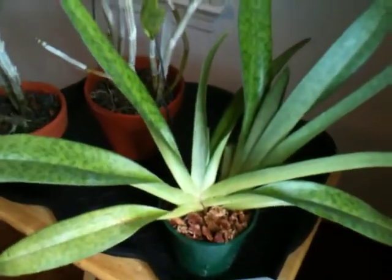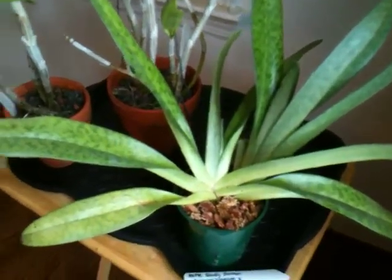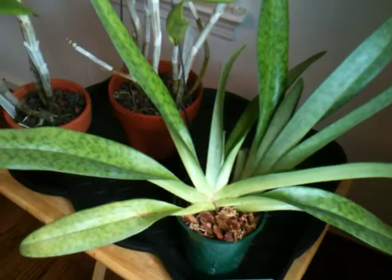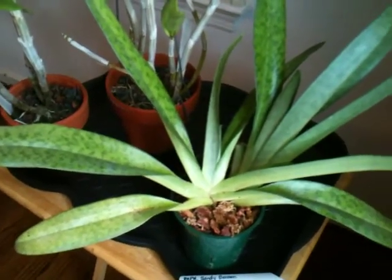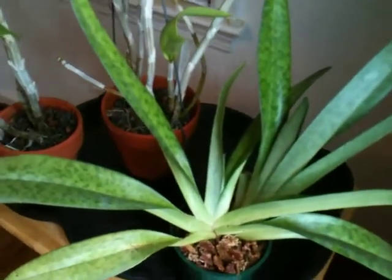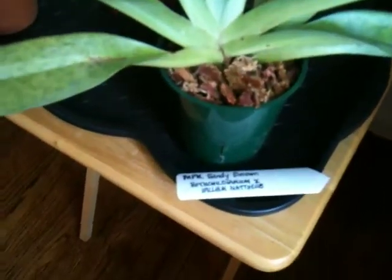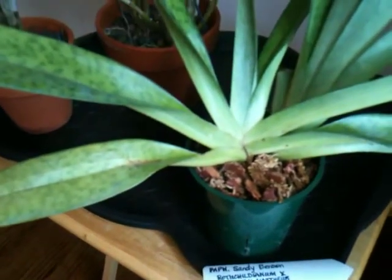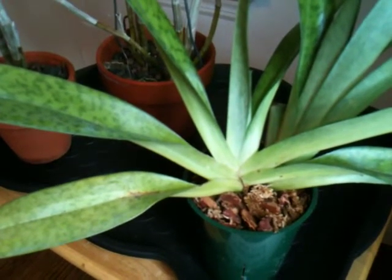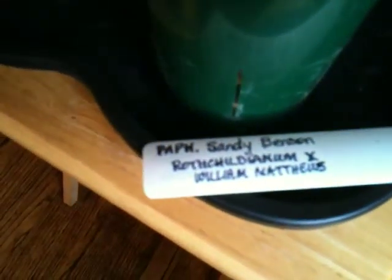The Paphiopedilum was not part of the raffle — one of the orchid society's members wanted to give it away at a different meeting. It was a huge plant, so he said he was going to divide it and give me a cutting. This is what I got — it's only two plants, and the name is Paph Sandy Benson, Rothschildianum plus William Matthews — those are its parents. See if I can focus there.